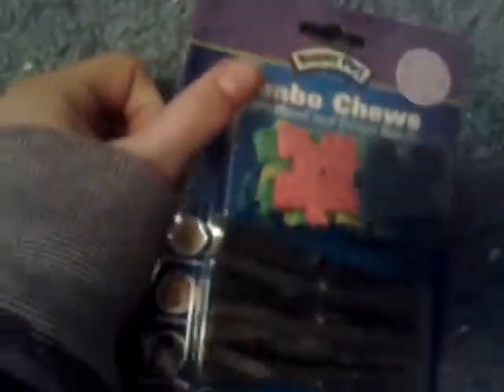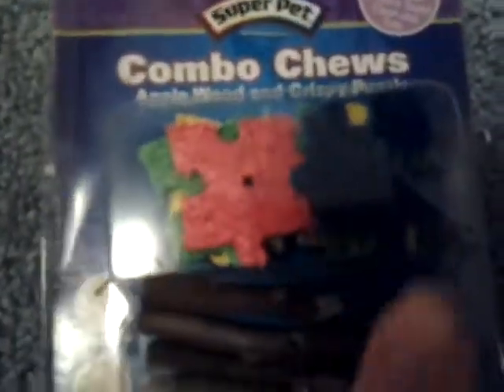I'm going to try this out today or tomorrow. Also a combo chew — an apple one and a crispy puzzle, from Super Pet.